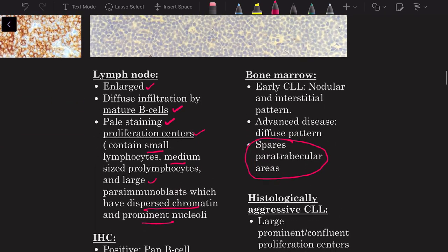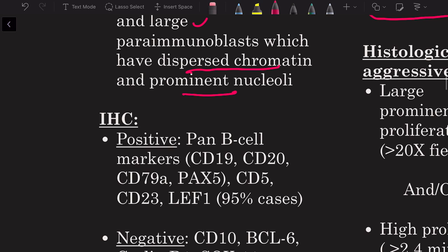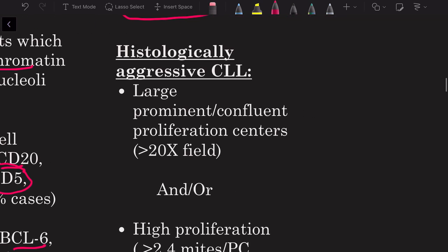The immunohistochemical profile of CLL/SLL: positive for pan B cell markers CD19, CD20, CD79a, PAX5; positive for CD5 and CD23; LEF1 positive in 95% of cases. Negative for CD10, BCL6, cyclin D1, and SOX11 — the latter two helping to exclude mantle cell lymphoma.